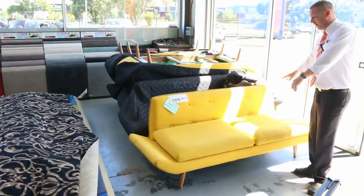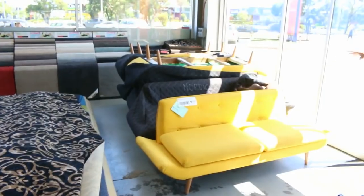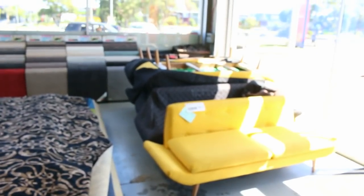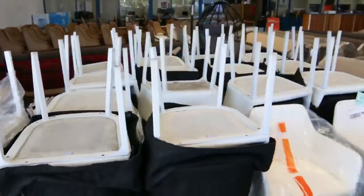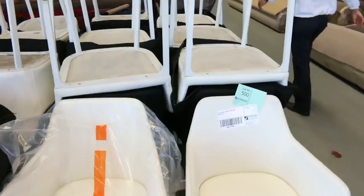Starting at the front door, we've got some beautiful Nordic couches — these X-Hire couches in a yellow colour. All the X-Hire stuff will be unreserved, so we'll get them going for one dollar, no reserve. Moving through, we've also got lots of beautiful white vinyl tub chairs — 34 to be precise — again starting at a dollar, no reserve.